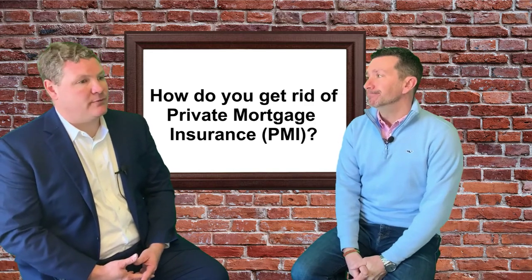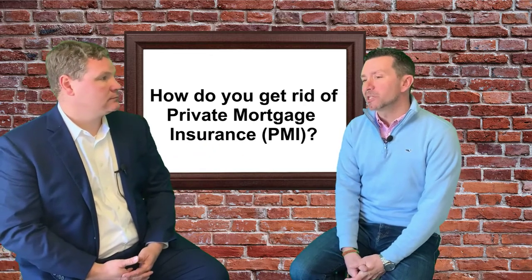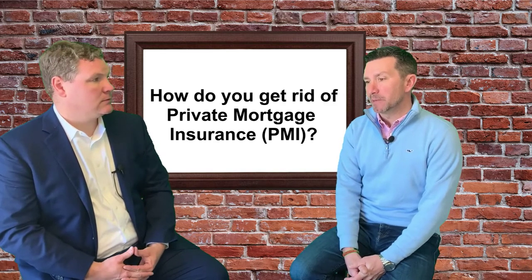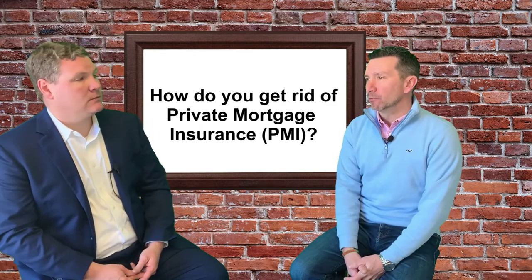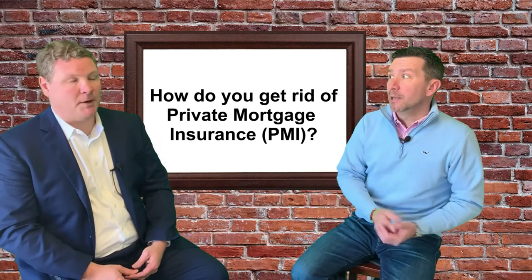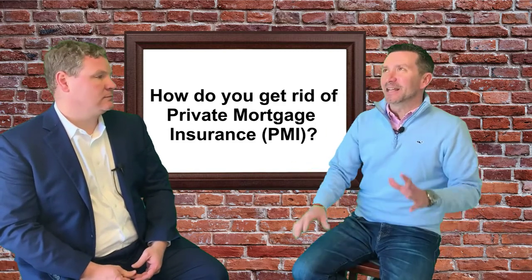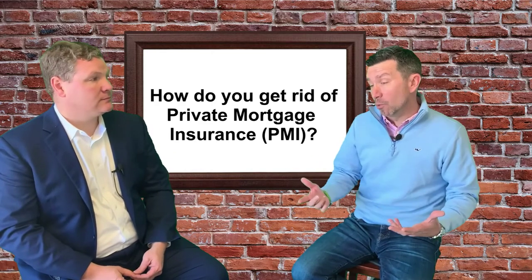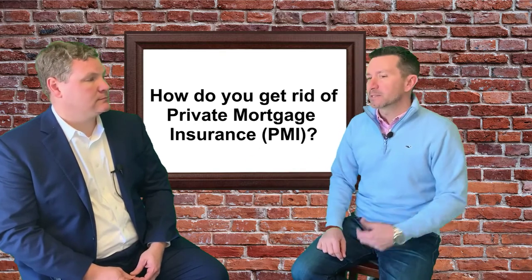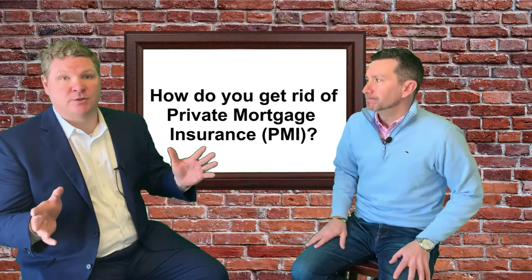Is there any time period for certain mortgage products where you can't roll off PMI? It's usually just six months to a year based on Fannie and Freddie. Sometimes there are stipulations where you just can't get rid of PMI right away — in a rare case where maybe you put 5% or 10% down because you're waiting to sell a house. It really is very rare, and it's handled on a case-by-case basis. Obviously we consult the client, and everybody's situation is different.